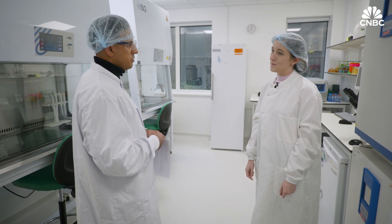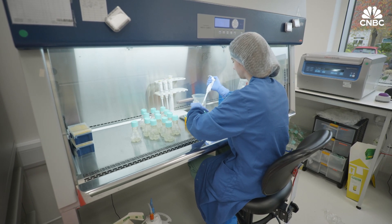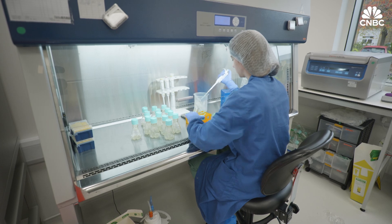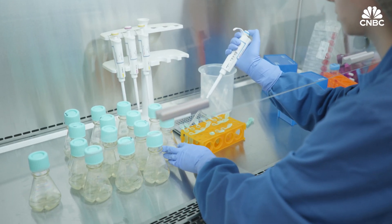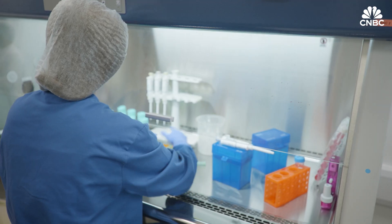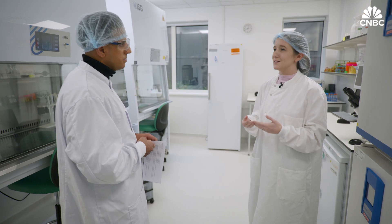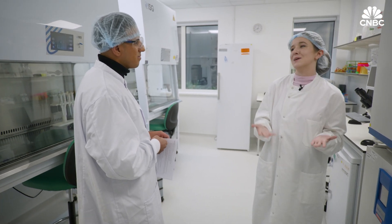And where are you getting the initial tissues from? Currently, we have a really great partnership with a company in Northern Ireland. The tissue that we get is actually from animals they are already taking for slaughter for their own meat purposes. In the future, we really won't be hoping to go back to anything that's dead. But also, ideally, once we've got those cells, we really don't have need to go back to the animal anyway.